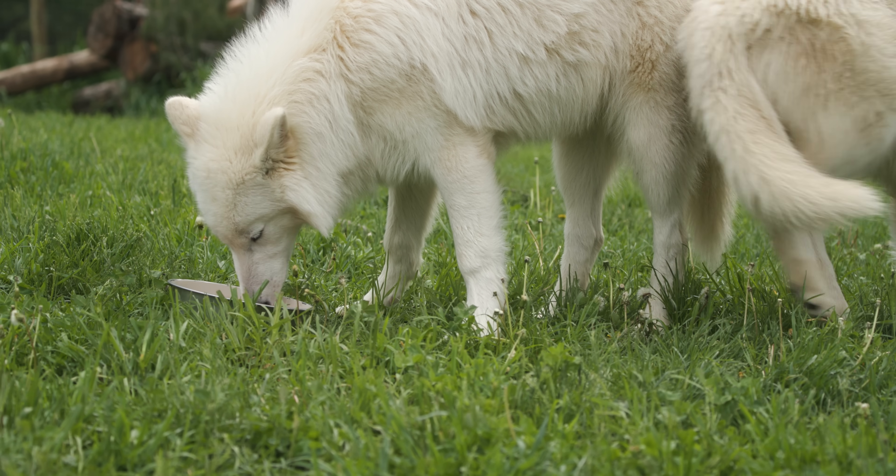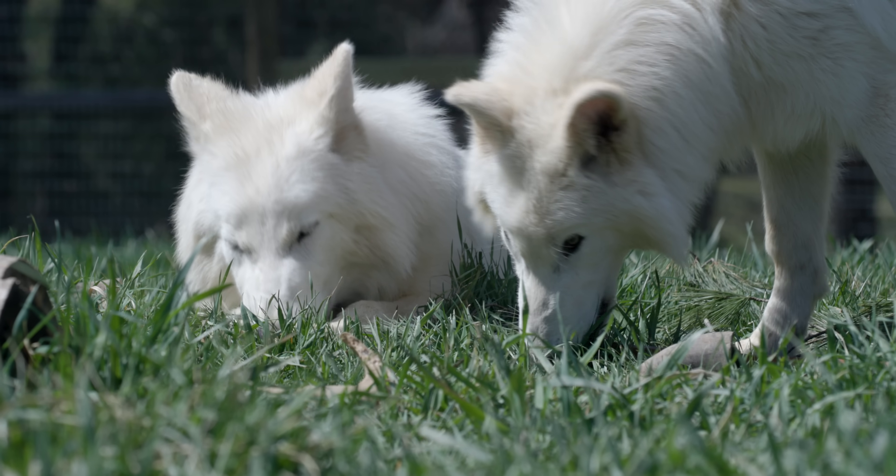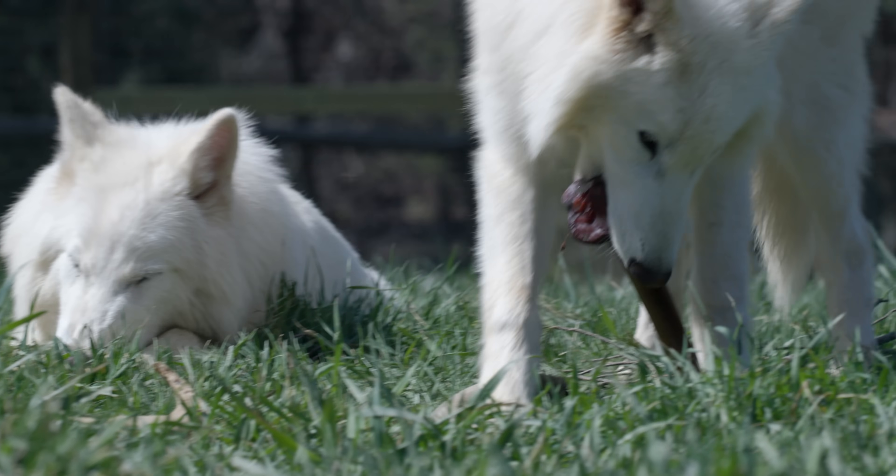We can see those dynamics when they eat, when they play, and when they explore new things. It may not stay that way as they continue to grow up — that could change, especially when we add Khaleesi into the mix. As they're still young, that pack dynamic isn't set; it's still very fluid.